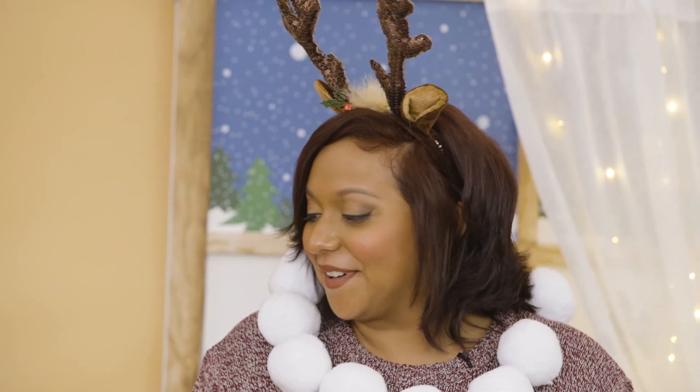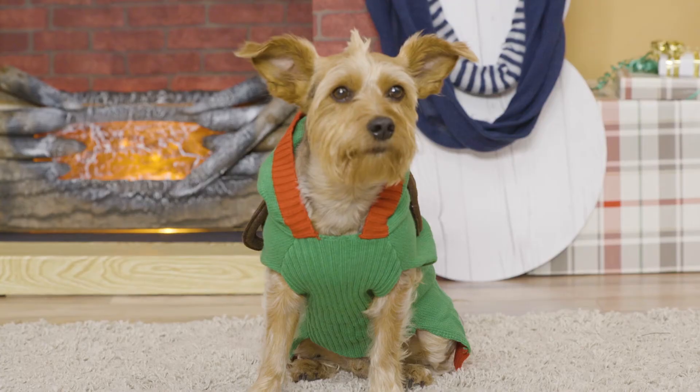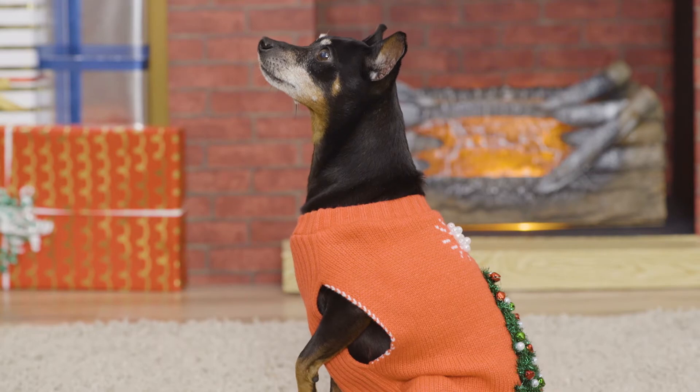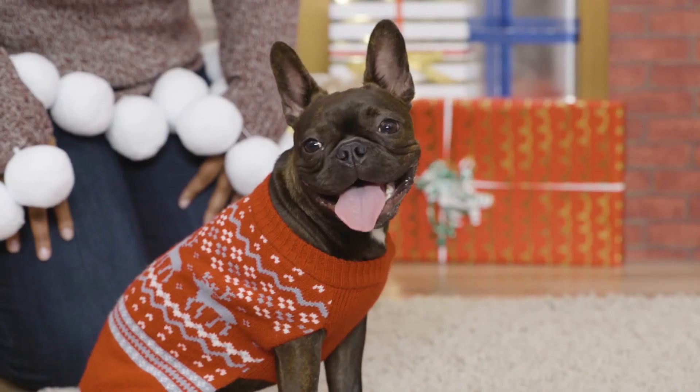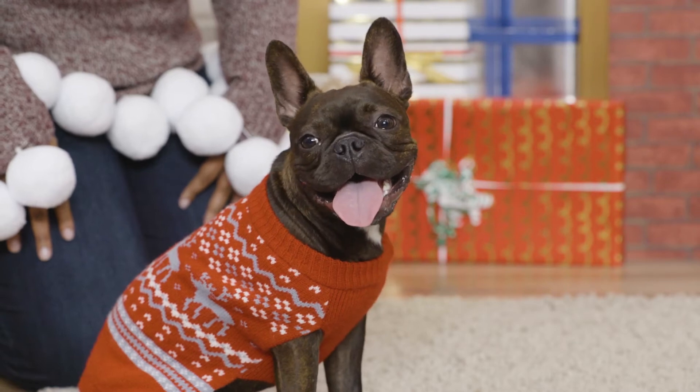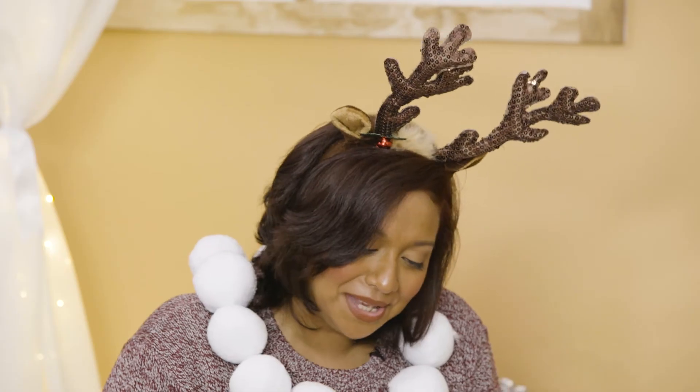Okay everyone, line up for our ugly sweater contest. Not you, Leeloo. I'm afraid I'm going to have to disqualify you — that Frisco sweater is just too cute.